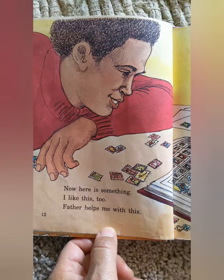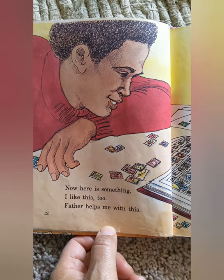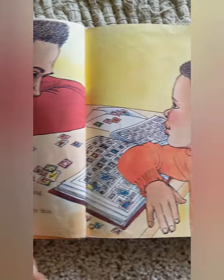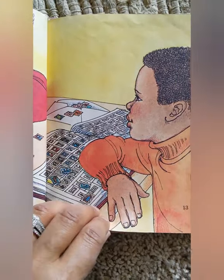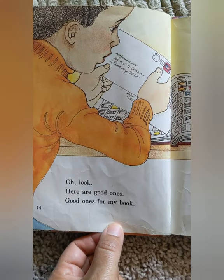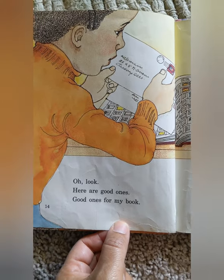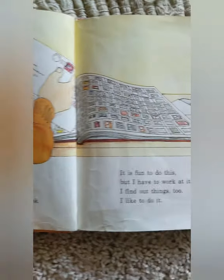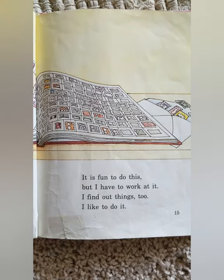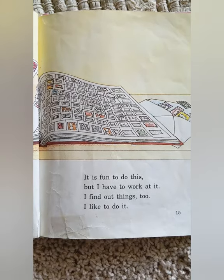Now, here is something. I like this, too. Father helps me with this. Oh, look. Here are good ones. Good ones for my book. It is fun to do this, but I have to work at it. I find out things, too. I like to do it.